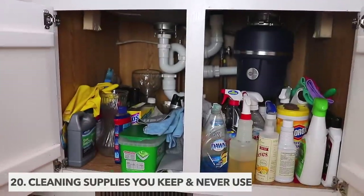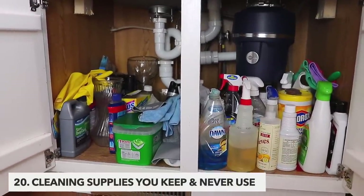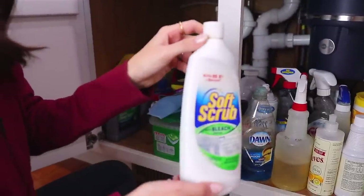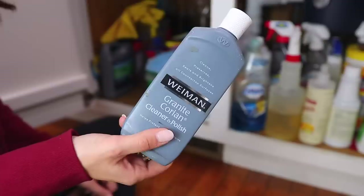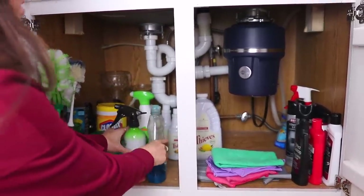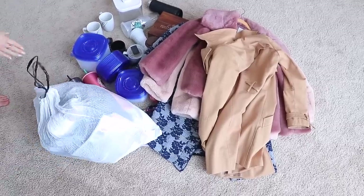Cleaning supplies you keep but never use is next, and I don't know why this one just makes me laugh. Literally everyone does this in multiple rooms — maybe it's under your kitchen sink or in a bathroom closet or in the garage. We all have so many old cleaning supplies that we never touch.